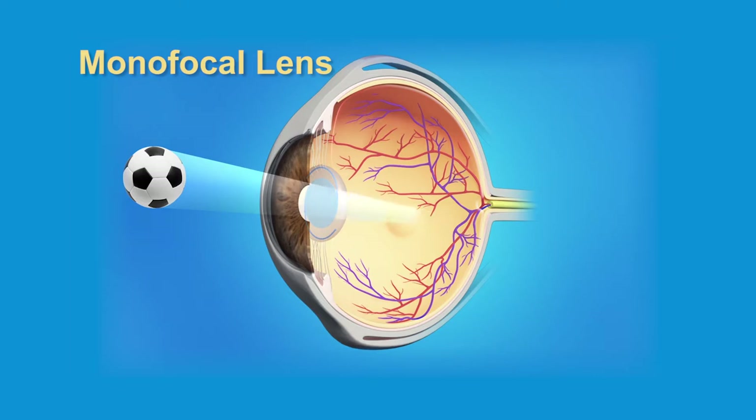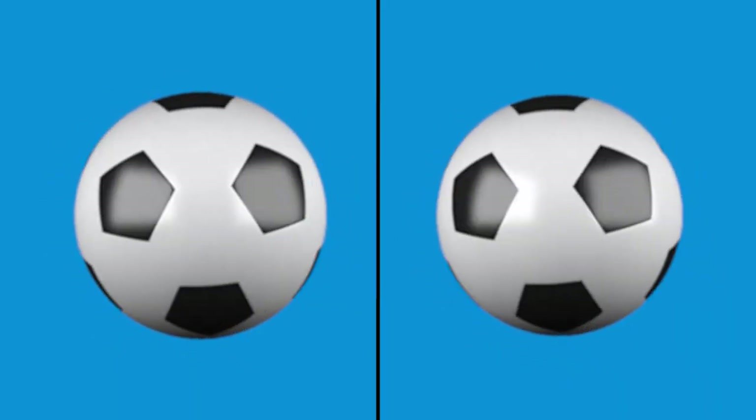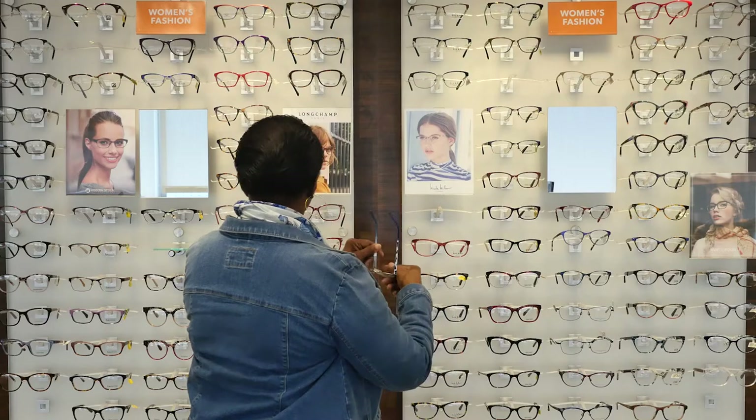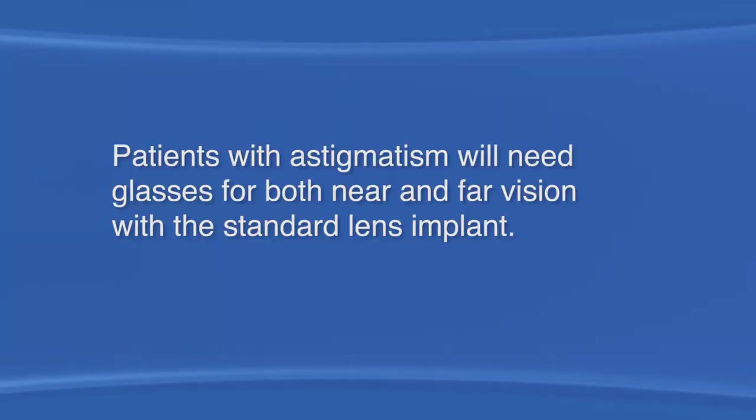Most patients who choose the standard lens want the lens focused for far vision, for things such as watching television and driving. Patients with cataracts in both eyes usually choose to have each eye matched for far vision. This means that you will need to wear reading glasses for up close vision. Patients who have astigmatism will need glasses for both near and far vision with a standard lens implant.